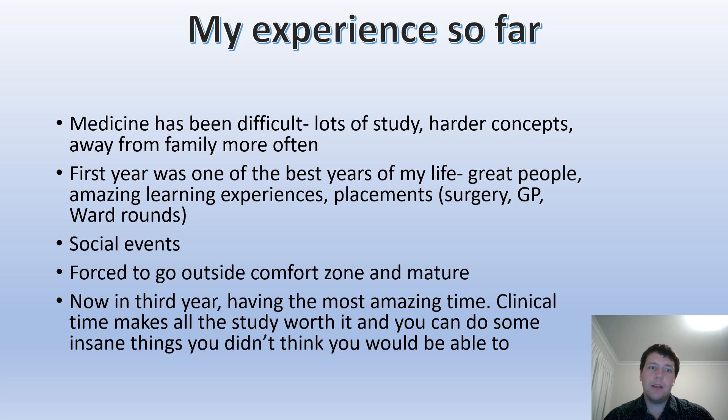The social events are amazing as well — cocktail nights, the end of year ball — where everyone can catch up, relax, and enjoy the fact that you've done well that year. Medicine also forces you to go outside your comfort zone and mature as a person. Especially in later clinical years you get thrown in the deep end. Even in first and second year there's a lot more self-directed learning, and that becomes more apparent in third and fourth year when there's less structure to your learning.